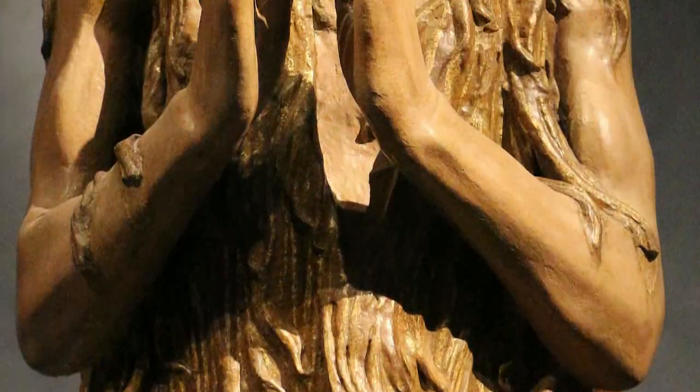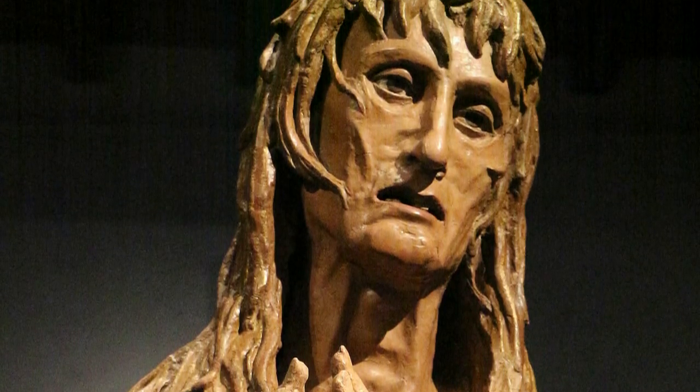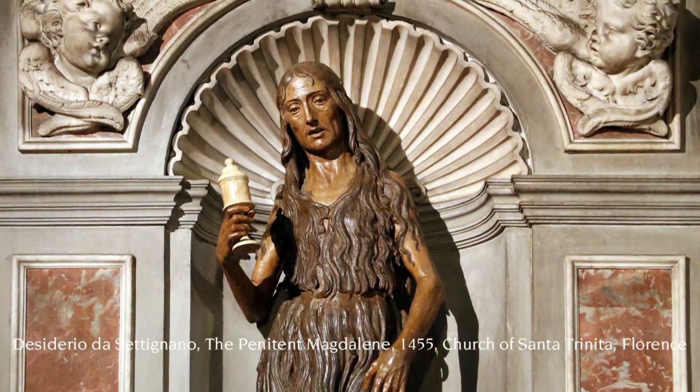The sculpture immediately inspired great admiration, especially for its impressive realism. And it was copied and imitated several times, testifying to its strong impact on viewers.